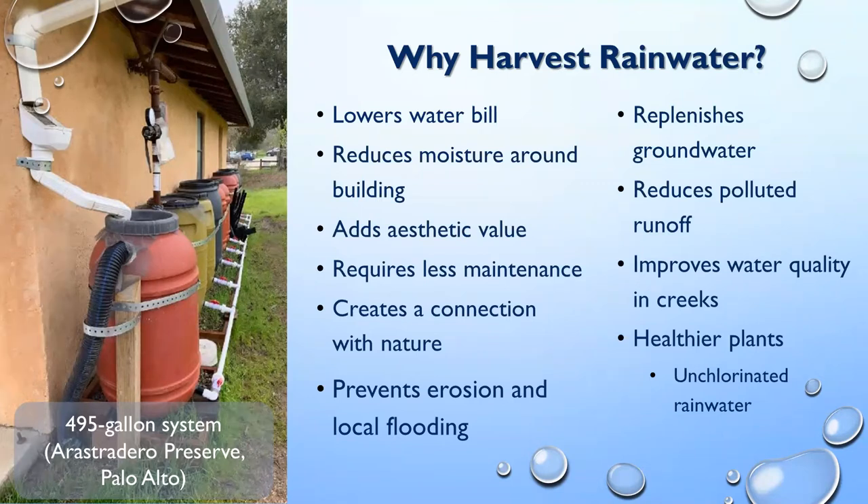In certain areas, depending on the type of soil you have, it can replenish groundwater, though that might not be one of your biggest concerns. One key benefit we want to look at today is that it can reduce polluted runoff from stormwater — that ties right into improving water quality in the creek. It can also make your plants a little bit healthier since rainwater isn't as chlorinated as municipal water.